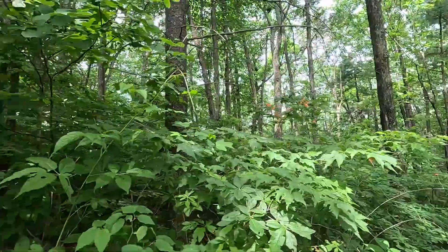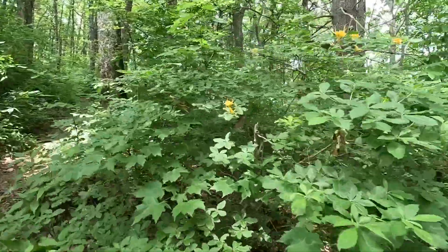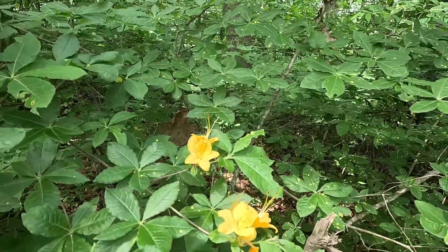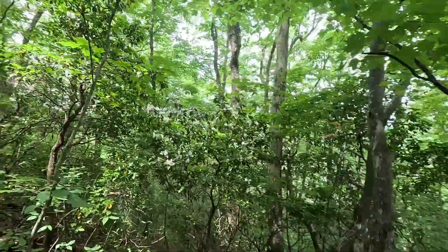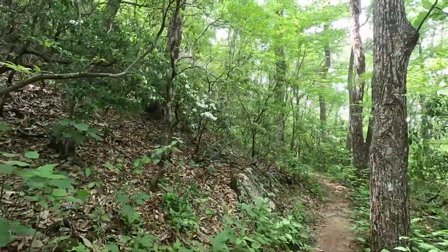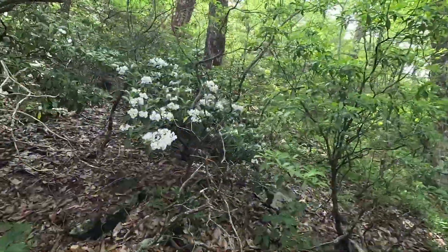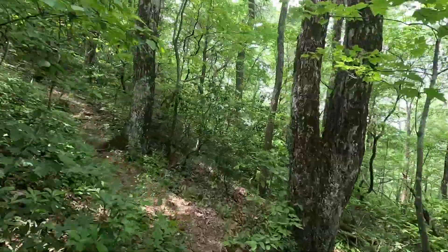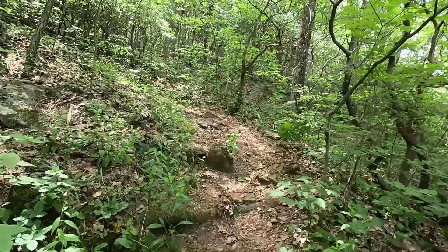I got some orange there. These here are almost yellow. We're still seeing some laurels, which is good. And some sparse azaleas, which bodes well for what we're gonna see later, hopefully.